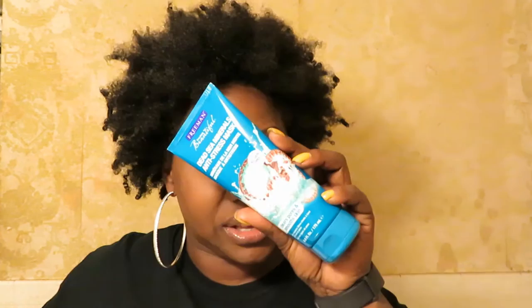Apply it on face and neck, let dry, rinse with warm water. You can use it twice a week or whatever. So this one's new to me because it's anti-stress — Dead Sea Minerals. You know, we got seashells and stuff. So if you want to see how we rock with this, stay tuned after the jump.